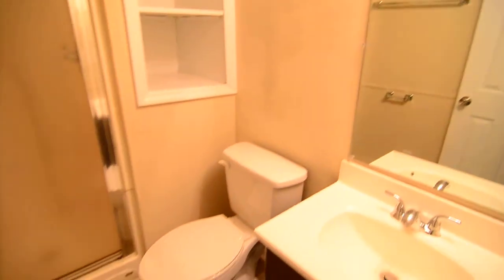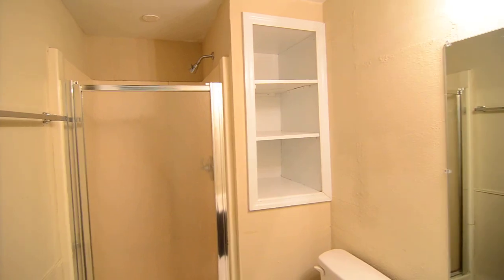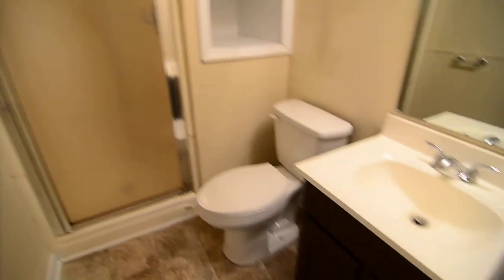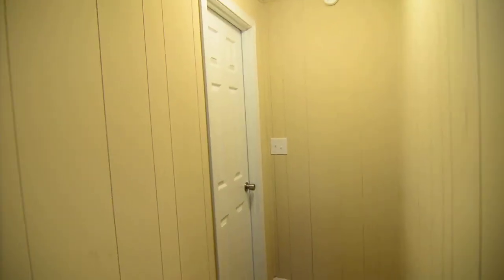There's a second full bathroom downstairs. There's a built-in niche there for some extra storage, and a stand-up walk-in shower. There's also a door that leads to the utility room, which has your washer and dryer connections.